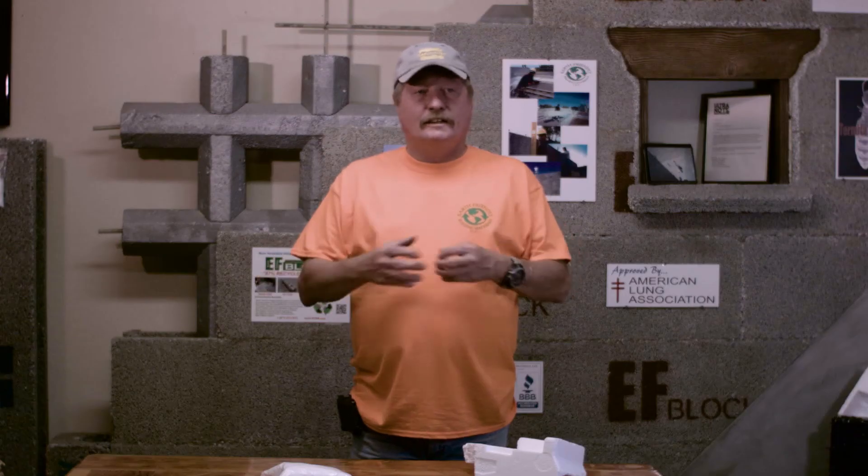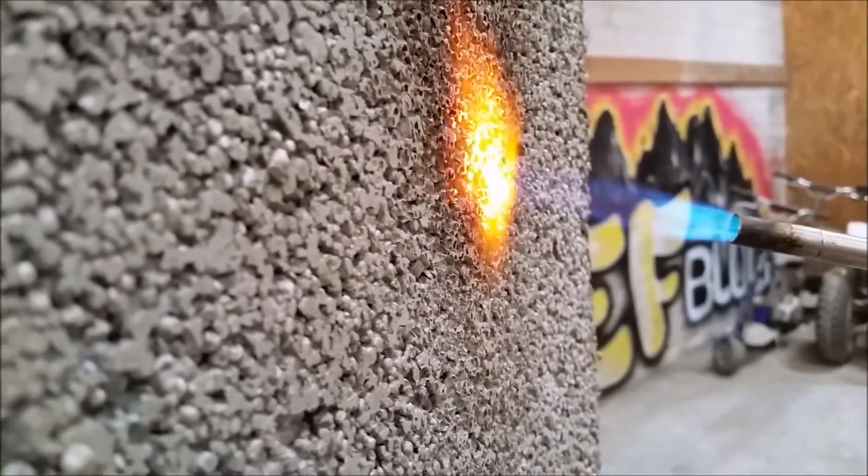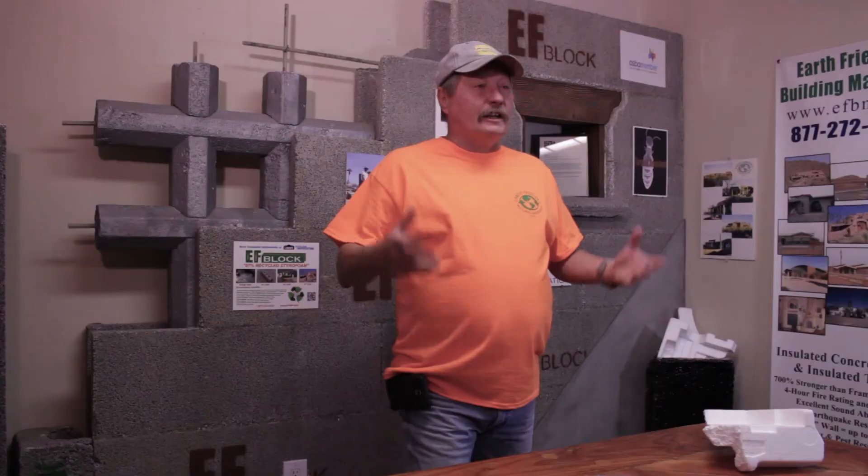Termites don't eat it. Fire can't destroy it. It's an R40. It's just a super product. The EF Block is virtually tornado proof — we survived a tornado in Tuscaloosa, Alabama.